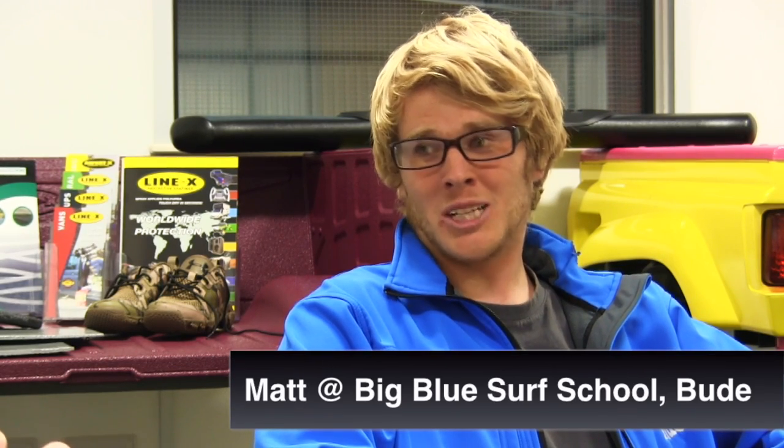Big Blue Surf School is my little company down in Bude. We're a surf school, we teach people to surf all year round. I've been surf coaching for about seven years now and I've had the business for about four years. We love the waves in the summer — sun's shining, waves are pumping. Fantastic, happy days.